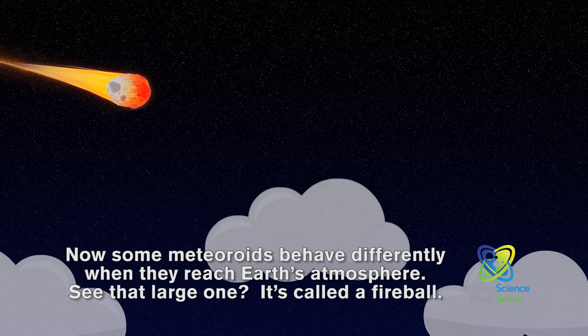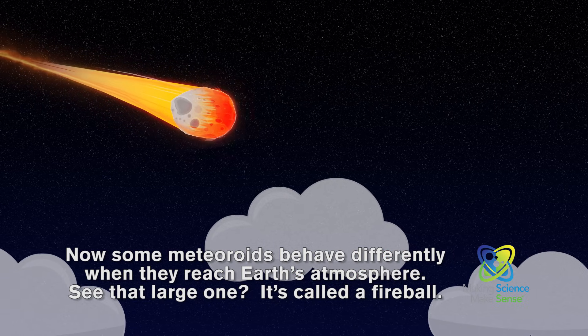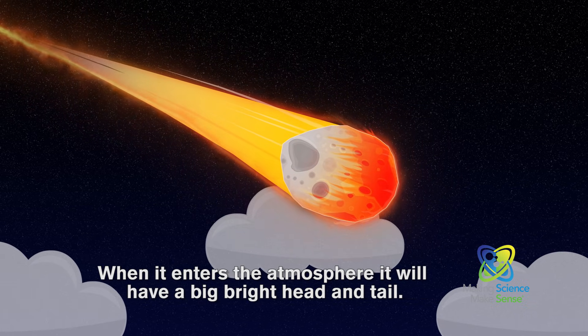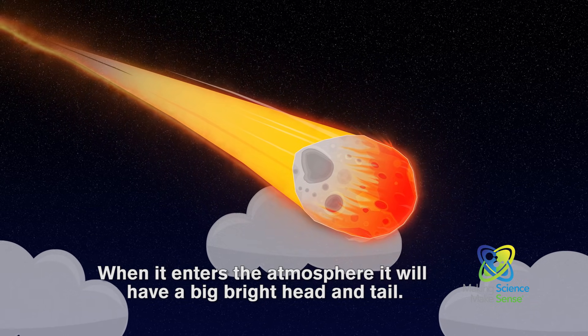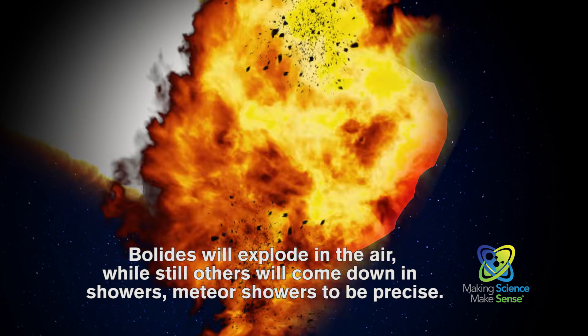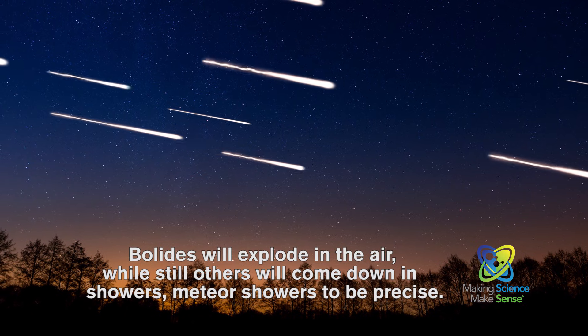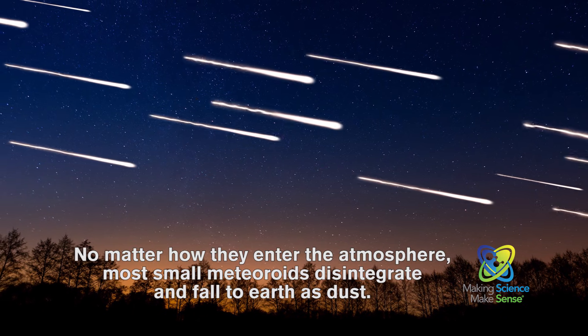Now some meteoroids behave differently when they reach Earth's atmosphere. See that large one there? It's called a fireball. And when it enters the atmosphere, it'll have a big bright head and tail. Bolides will explode in the air, while still others will come down in showers — meteor showers to be precise.